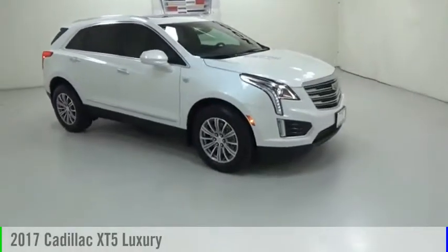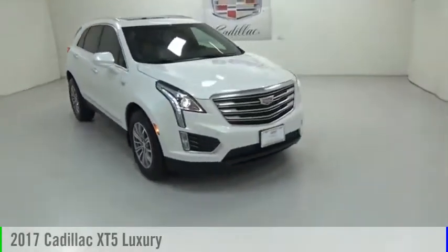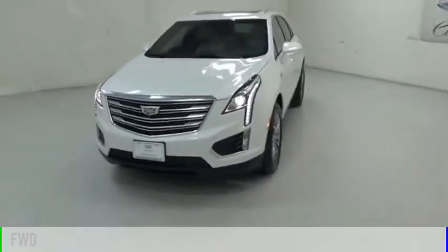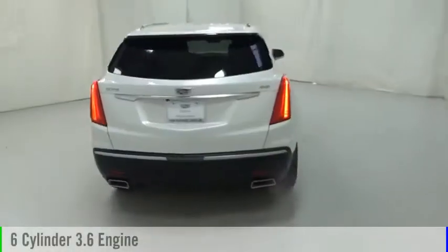You are going to love the 2017 Cadillac XT5. This vehicle is powered by a front-wheel drive, six-cylinder, 3.6-liter engine.